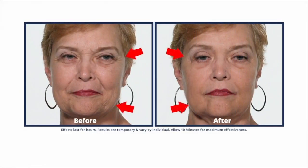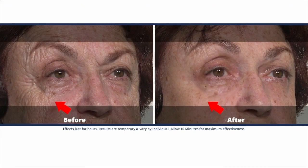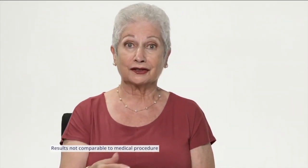This is lifestyle expert Scott DeFalco. Wow, is that really me? It's a facelift in a jar! Okay, this looks amazing. Scott DeFalco, lifestyle expert, here to talk the Plexiderm 10-minute challenge. What is this? A facelift in a jar — that sounds pretty good!